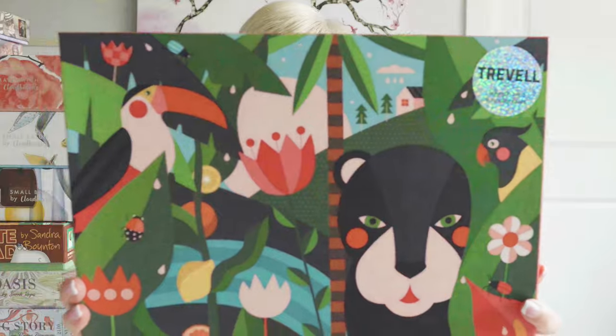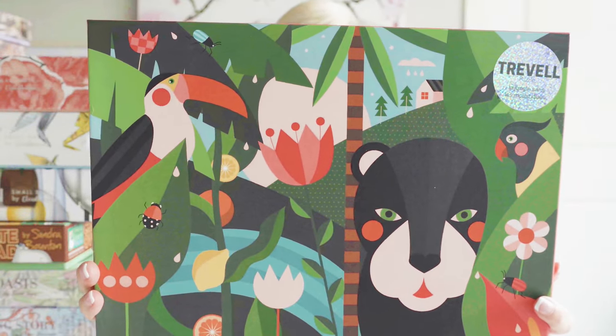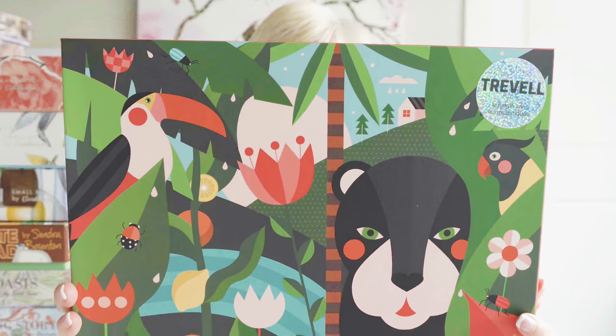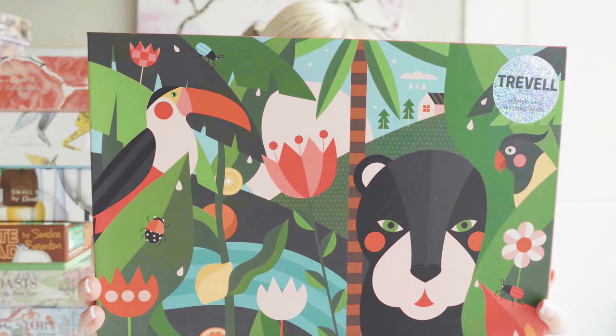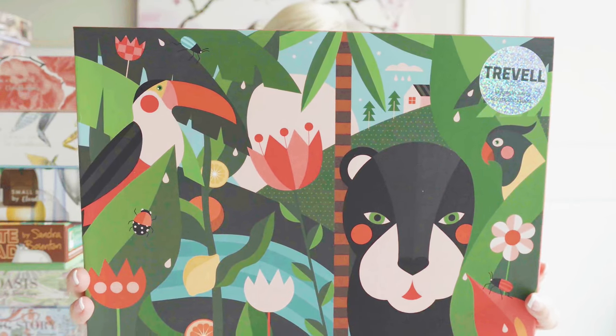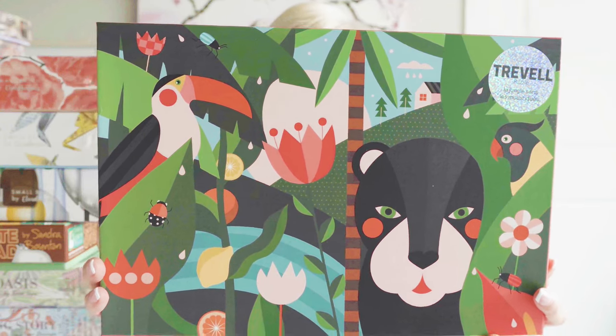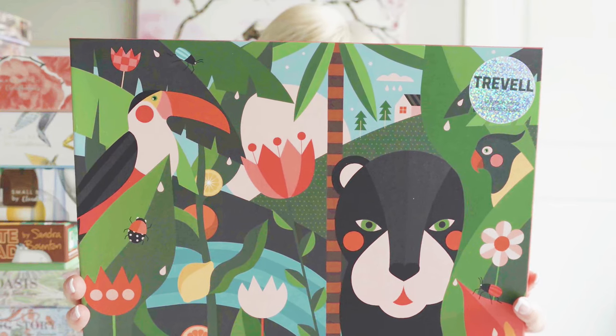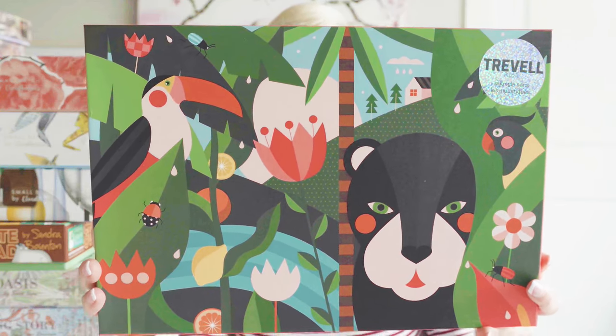This next one is also from Puzzledly. It is from the brand Travelle, a French brand. This particular puzzle is called Fruity Jungle, and I was really drawn to the image. I've already put this one together and I really think the quality is outstanding. All the pieces come in a cloth bag. Very impressed with this brand.